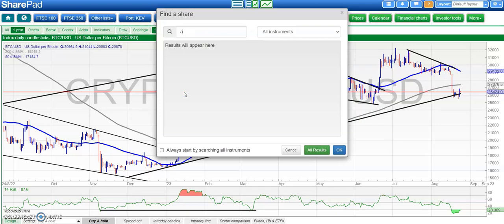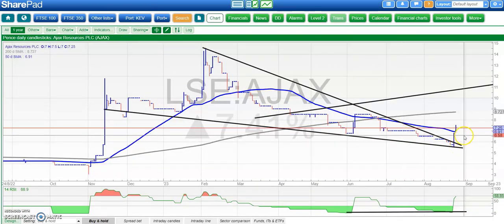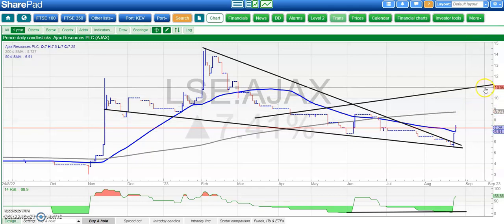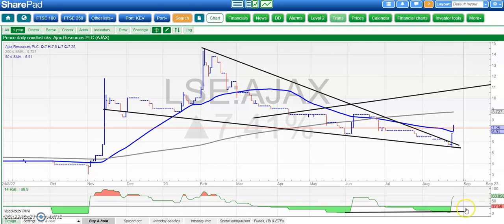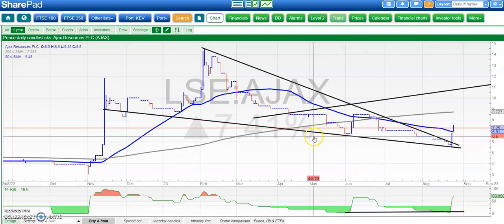Moving on to stocks and starting with Ajax, which was highlighted yesterday. We've had an unfilled gap to the upside through the 50-day moving average today, which is rather impressive. Above that gap floor around six and three quarters, we're looking for the 200-day line initially around eight and three quarters and then up to 11 pence maybe by the end of next month. It's a bear trap gap reversal with bullish divergence — lower lows for August but higher or equal RSI to the June reading.